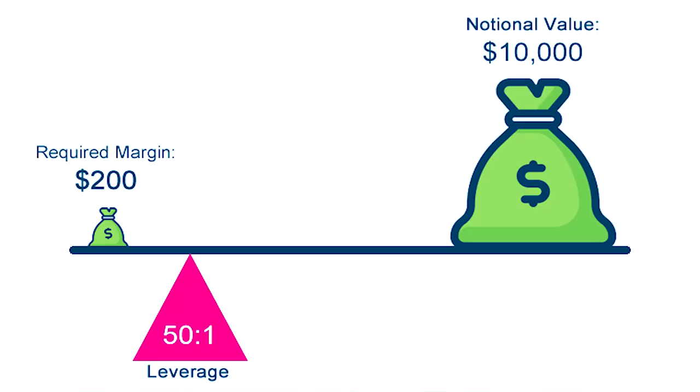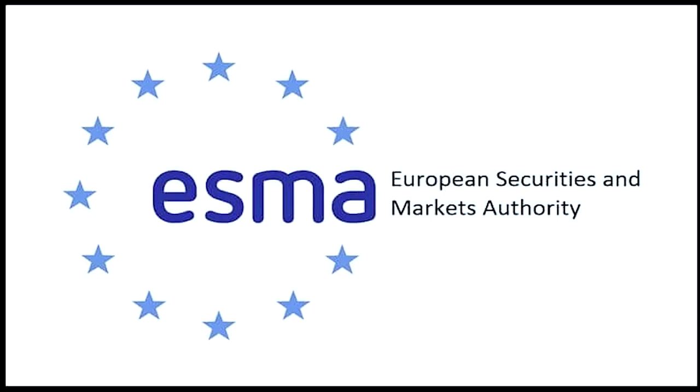Number six: leverage and margin requirements. Leverage allows you to control a larger position with a small amount of capital. While it can amplify your profits, it can also magnify your losses. Different brokers offer different leverage levels, and these can vary significantly.